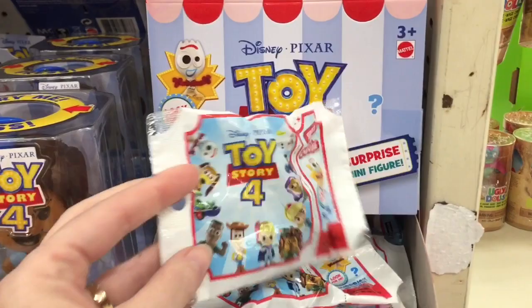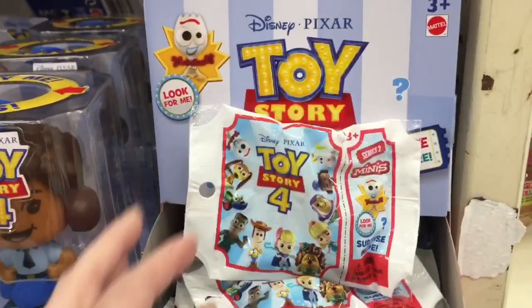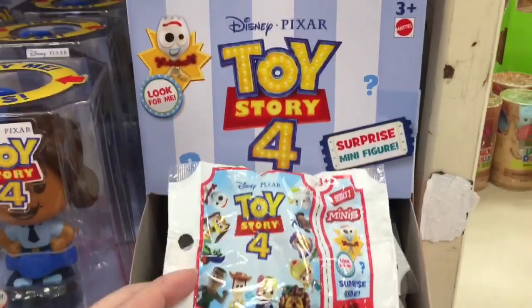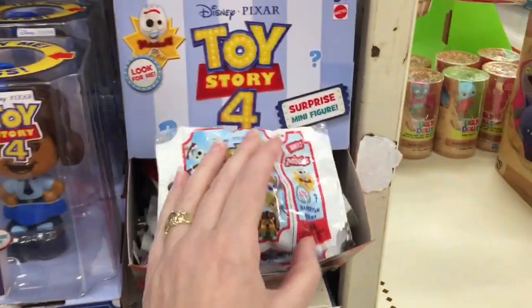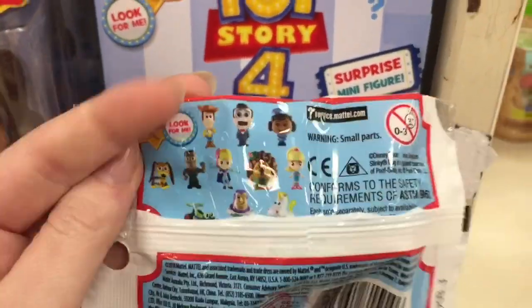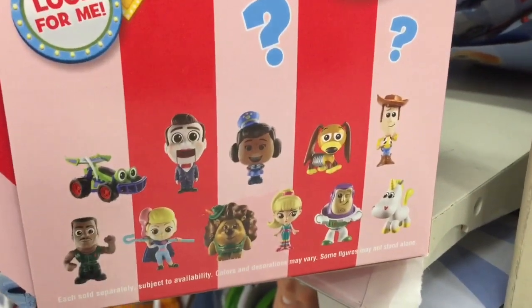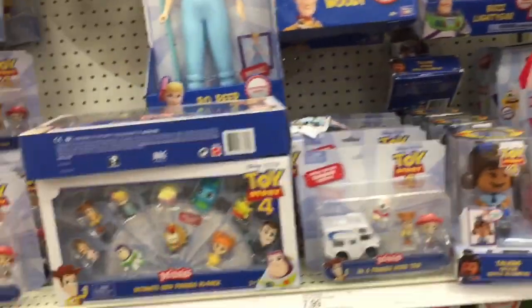Look at this new series of little blind bag figures — this is series 2 and it has a little red circus tent on top, which is really cool. It looks like you can get another Forky but he has a different expression than the series one Forky. And there's buttercup and Mr. Prickle Pants — I forget his name — but that's adorable. I'm glad to see more of those because they just have a ton of characters.